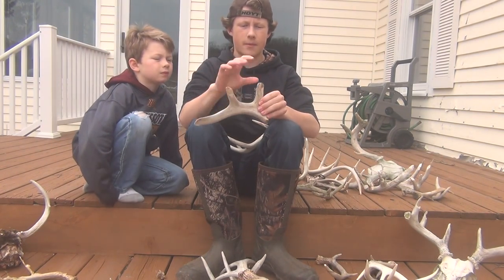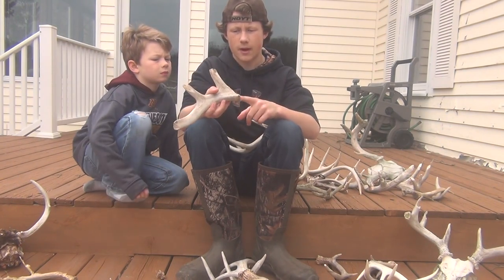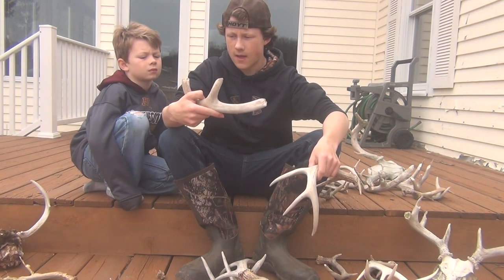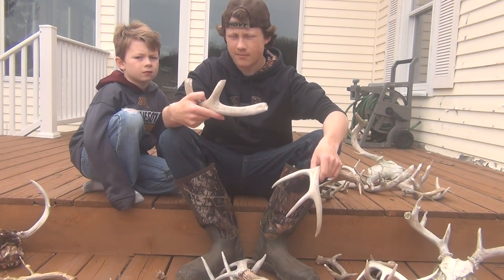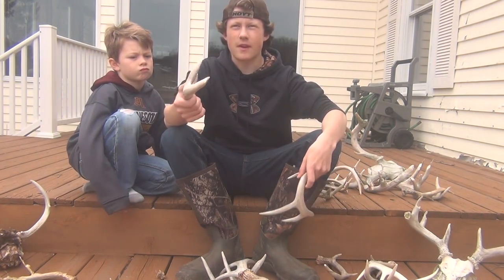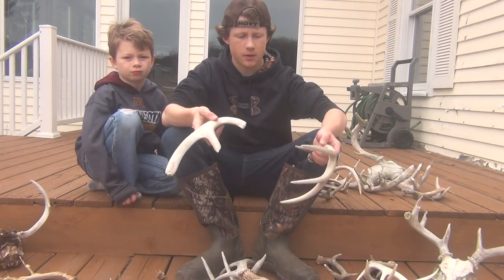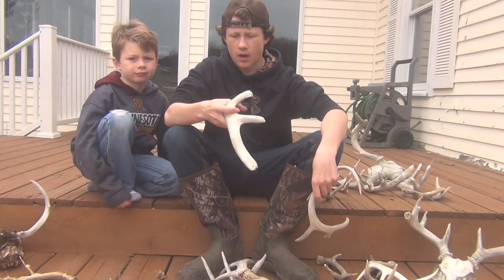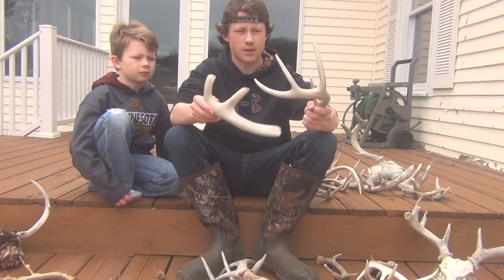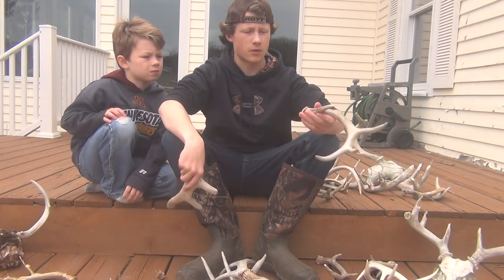I've got a bunch of other chunks of him, nothing I could really put together except for a little point off his base that I found with it. I think this deer is dropping early because I've gotten one trail cam picture in velvet and one trail cam picture in the rut from far away. He must have dropped early — his shed was probably under the snow, probably same with this other one, because I walked by it but it was probably under snow.